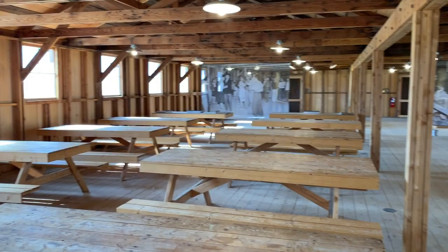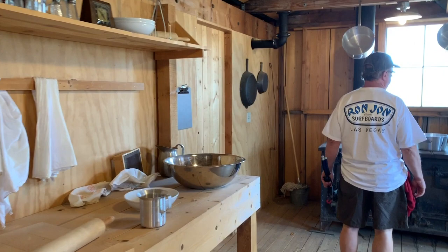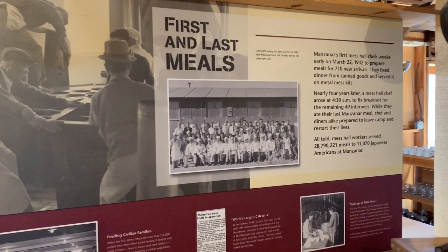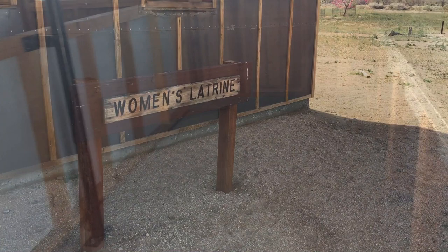Not the way I would want to spend my three years. These prisoners — because that's what they really were — worked for $10 per month to provide the vegetables, work the livestock, and work in the gardens to provide food for themselves and everyone else.